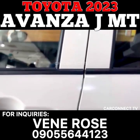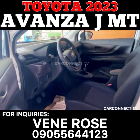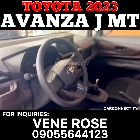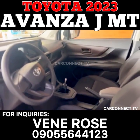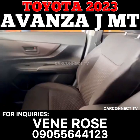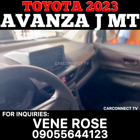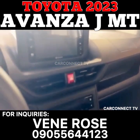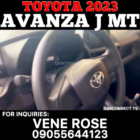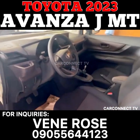Under the hood, the Avanza 1.3JM-T is powered by a four-cylinder, inline, 16-valve DOHC engine with dual VVT-i. The engine has a displacement of 1,329 cubic centimeters and can produce a maximum output of 98 PS at 6,000 RPM. The car's maximum torque is 122 newton meters at 4,200 RPM. The fuel capacity of the car is 43 liters, making it an economical choice for those looking to save money on fuel expenses.